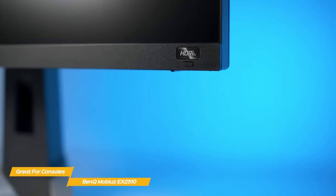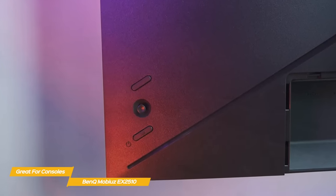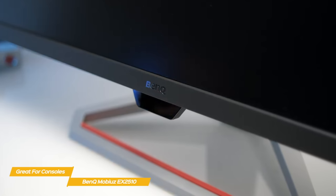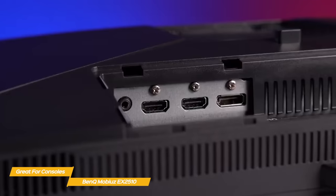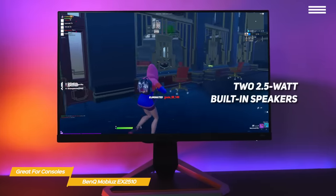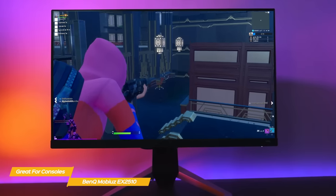Key controls include an HDRI button on the front and two keys on the back to toggle power and change the signal source. A joystick is also in place for menu navigation. In the center of the bezel, a small protrusion houses the sensor for BenQ's Brightness Intelligence Plus feature to adjust brightness and color temperature according to the environment. The input panel includes two HDMI 2.0 ports and a DisplayPort version 1.2. Two 2.5-watt built-in speakers with three custom sound modes deliver decent sound, and audio options include a 3.5mm audio jack for headphones or powered external speakers.